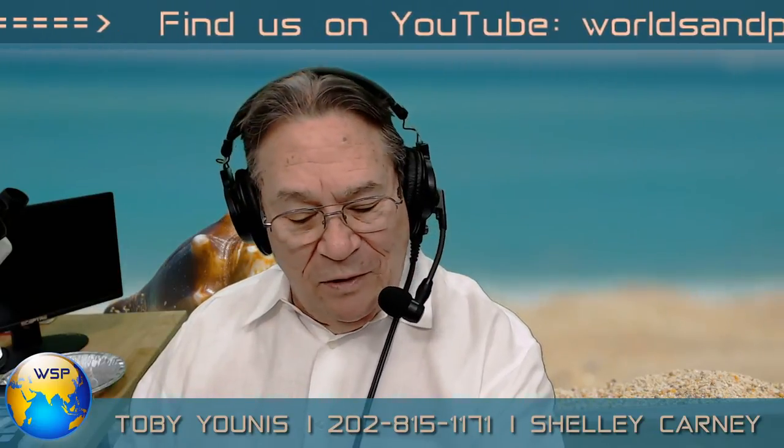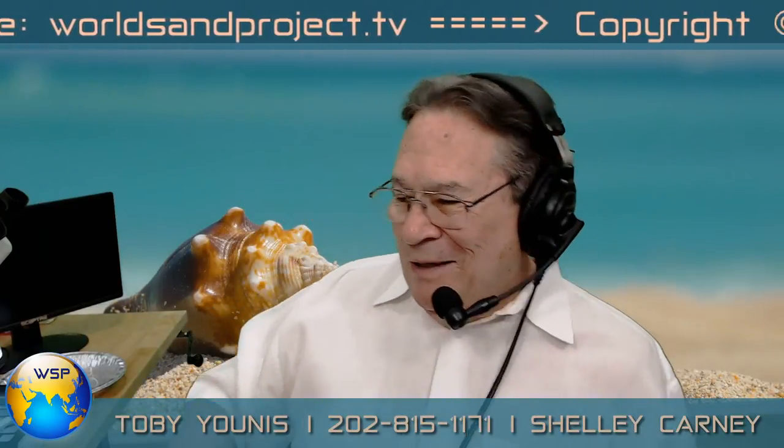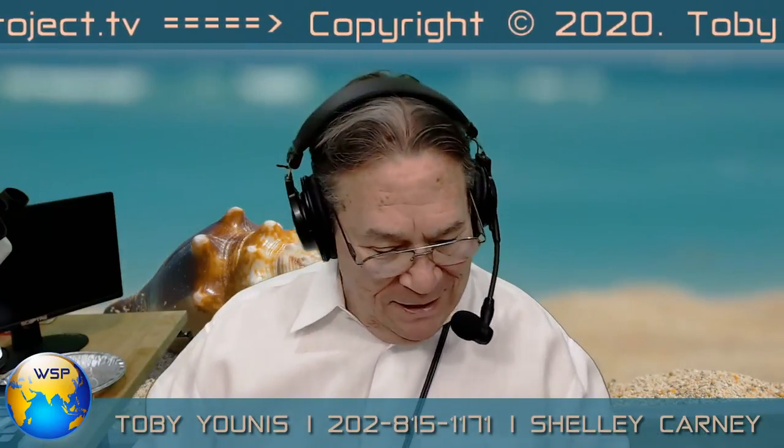Hey friends, in case you're wondering where I was at three o'clock — I forgot to change the stream key, so I was streaming onto A Gypsy's Kiss. Thankfully my business partner, the magical treasure princess Shelly Carney, let me know. Sorry I'm late, but that's why.